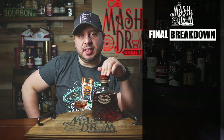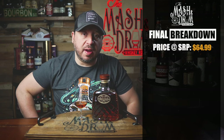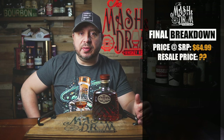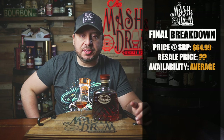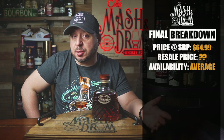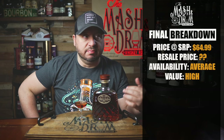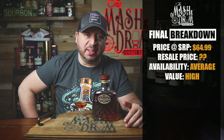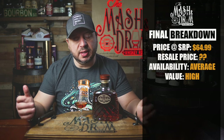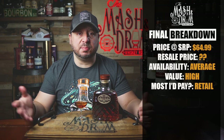Final breakdown on the James E. Pepper Barrel Proof Decanter Straight Bourbon Whiskey. Price: $65 — incredible. I haven't seen these for resale at all, but if anyone has seen them marked up, let me know. Availability: I'll call it average — James E. Pepper isn't quite available across the country yet, but they distribute to a good number of states. Value: sky high. When you taste it, nobody would believe this is only a $65 bourbon. If you told me it was $80, $90, even closer to $100, I'd probably believe you and might still buy it.